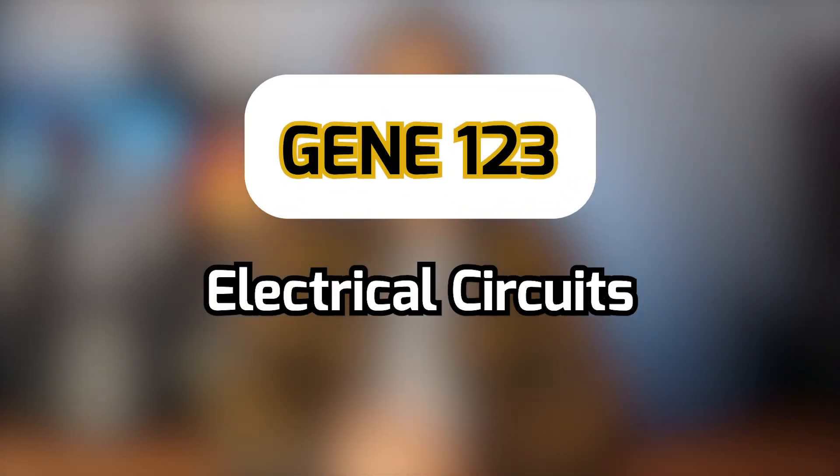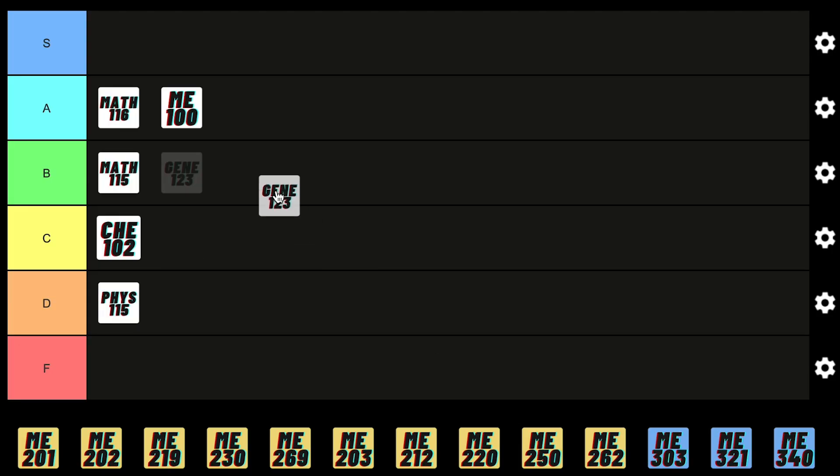The Circuits course is honestly pretty easy, and for a lot of people who go into more electromechanical jobs it's very useful. So I gotta give it a B.